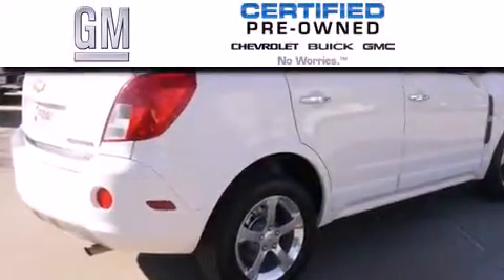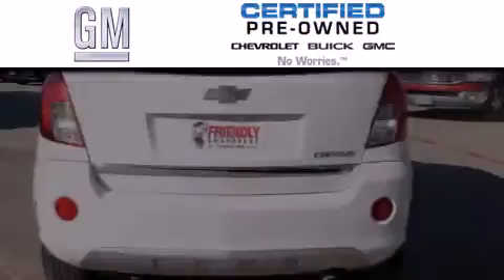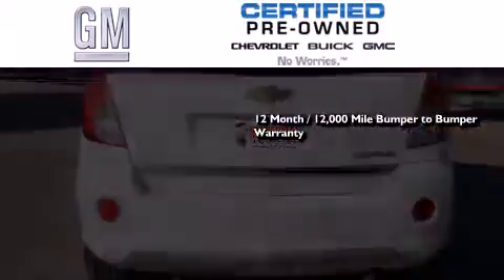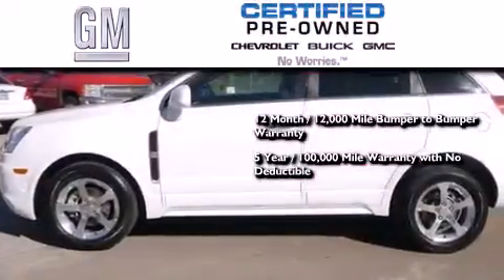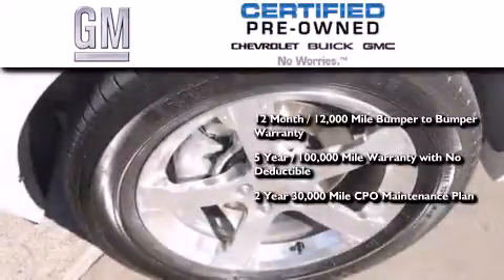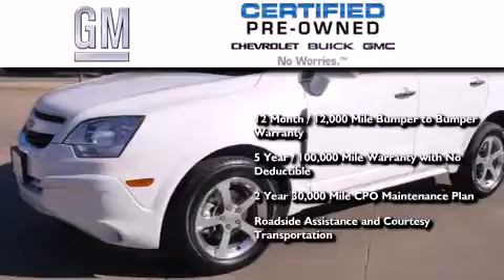A GM certified used vehicle can deliver more satisfaction and certainty than an ordinary used vehicle. A GM certified means you get a 12 month, 12,000 mile bumper-to-bumper warranty. A 5 year, 100,000 mile powertrain limited warranty with no deductible. A 2 year, 30,000 mile standard CPO maintenance plan, plus roadside assistance and courtesy transportation.